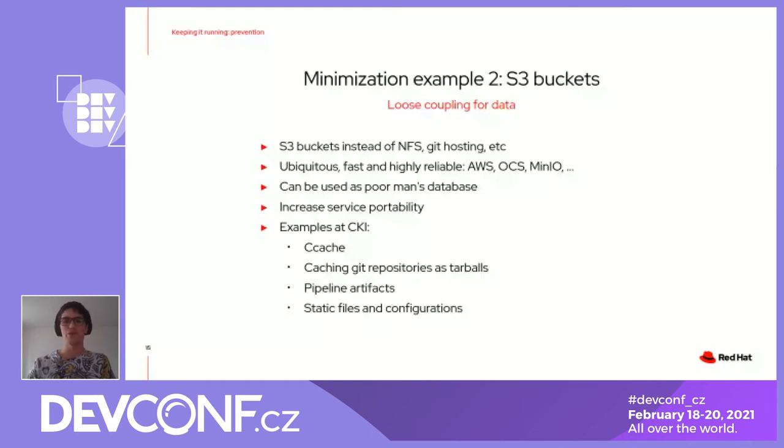For example, we use this as a ccache for caching Git repositories, so we don't clone all the kernel trees every time, as well as for pipeline artifacts and as the database for configurations on some static files.